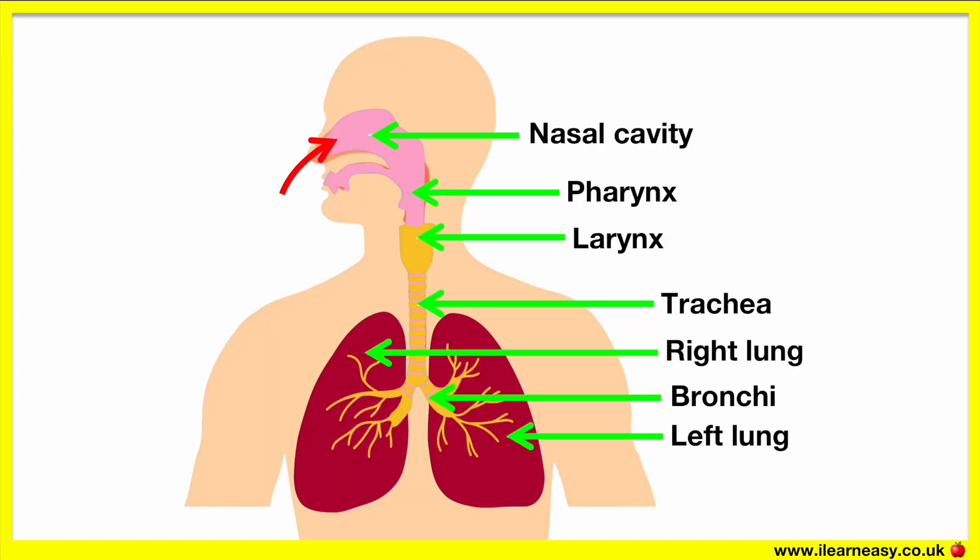When you inhale air through your nose it enters the nasal passage and travels into the nasal cavity. From the nasal cavity the air moves down through the trachea and into the lungs.